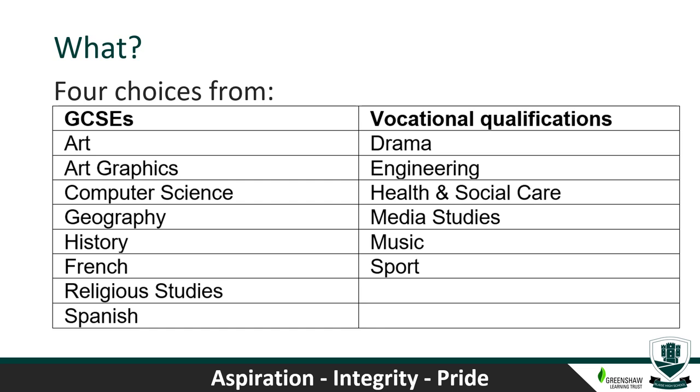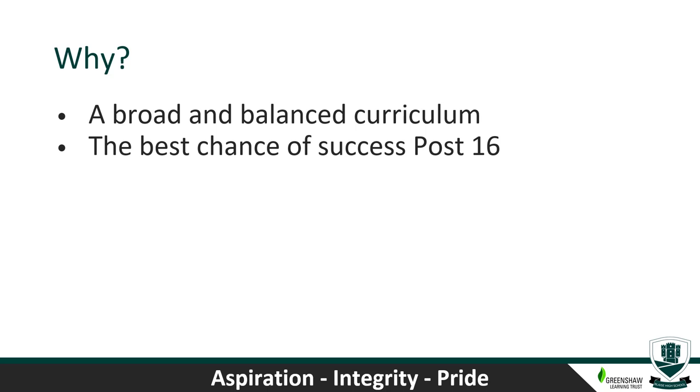If a student currently studies French and they want to continue with the language, they must opt for French. If a student currently studies Spanish and they want to continue, they must select Spanish. By making four choices within the options process, we ensure that students have a broad and balanced curriculum — making English, Maths and Combined Science compulsory, and insisting on either Geography or History as a humanity subject, with flexibility through vocational qualifications and GCSEs.